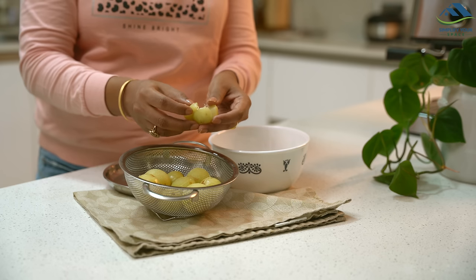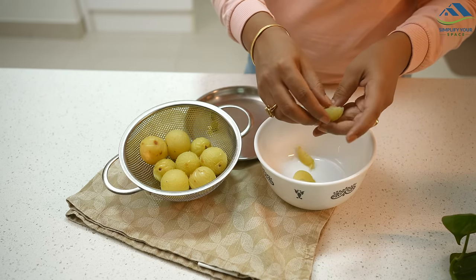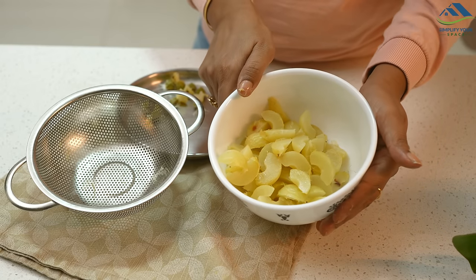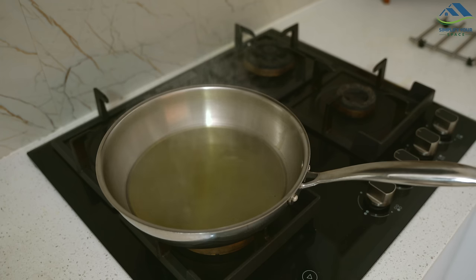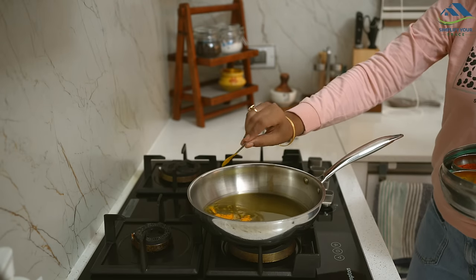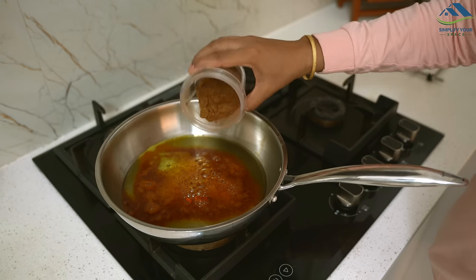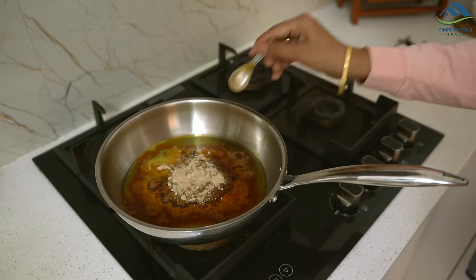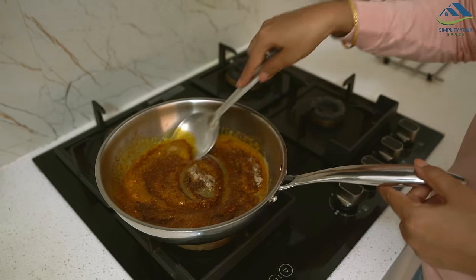Once the amla was steamed and cooled, I broke them with my hands and removed the seeds — they naturally break into small pieces so no need to cut them. In the same pan I heated mustard oil until hot, then turned off the flame and let it sit for two minutes. Next I added turmeric, red chili powder, asafoetida, dry mango powder to the oil, followed by salt and the pickle masala. I mixed everything well so that the spices coated the amla properly.